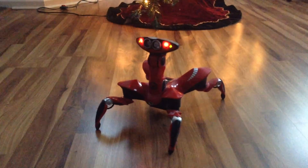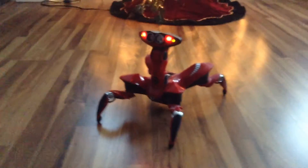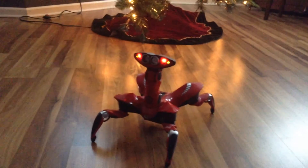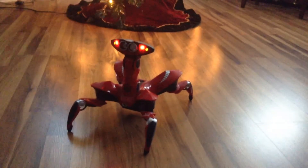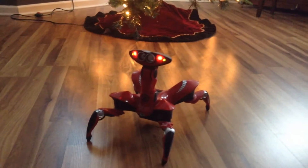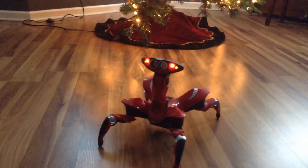Hey, what's going on guys, it's Trevor here. Welcome to the third video of the Christmas event for my channel. Today we're going to be making a video on RoboQuad, just showing off some of his cool signature moves and signature things that people really like about him.